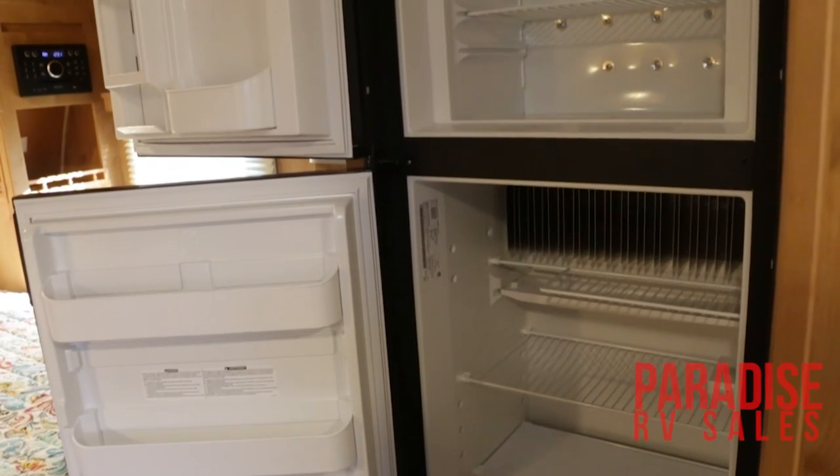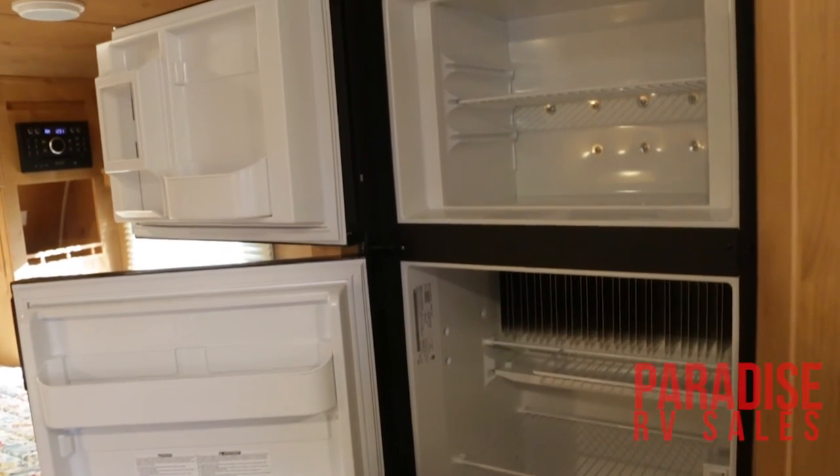You will also have a six cubic foot gas and electric refrigerator. Come out and see me today here at Paradise RV Sales and check out one of our very stylish 2017 Retros.